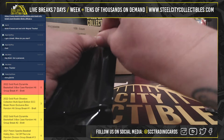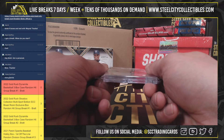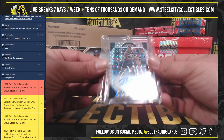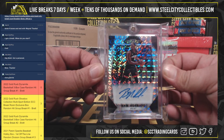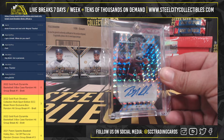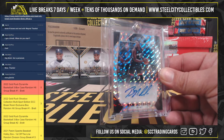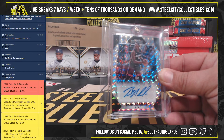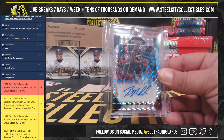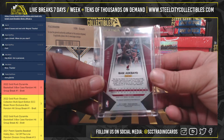Number three is going to be from Prizm Mosaic, numbered to 99 — 2017-18 autograph Prizm, Bam Adebayo. Prizm Mosaic out of ninety-nine.